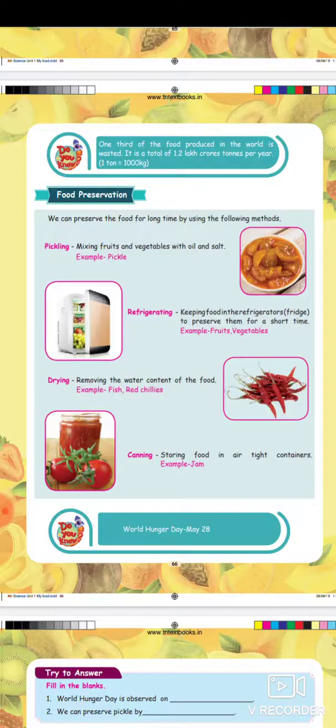Drying: removing the water content of the food. For example, fish and red chillies are dried to preserve them.